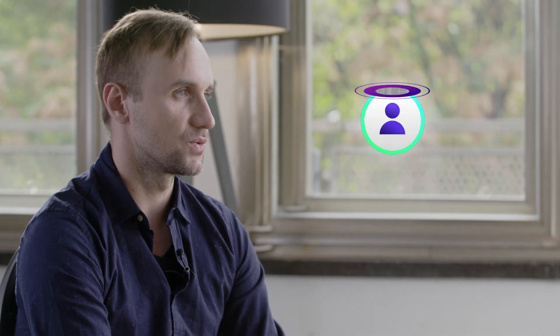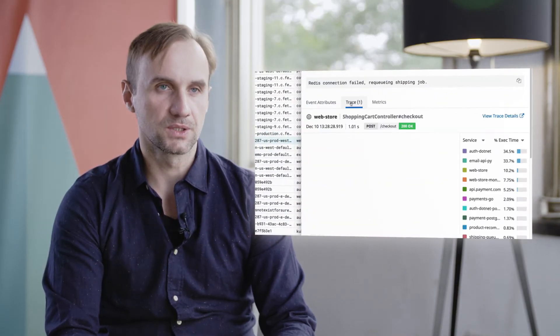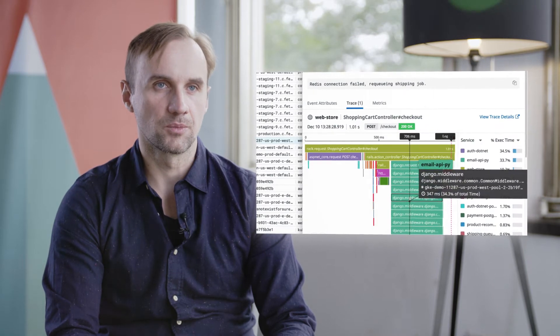Shortening the mean time to recovery is one of the examples that we can measure the impact of Datadog. We can measure how much time it takes a software engineer to find out the root cause of the problem, solve it, deploy it, and validate that the fix is working by Datadog monitoring our logs.